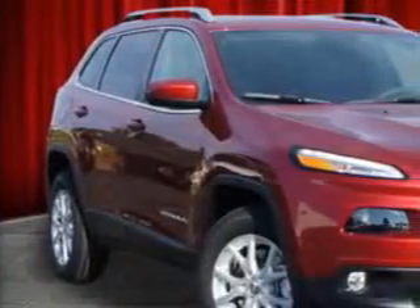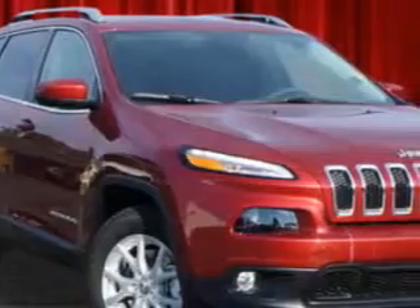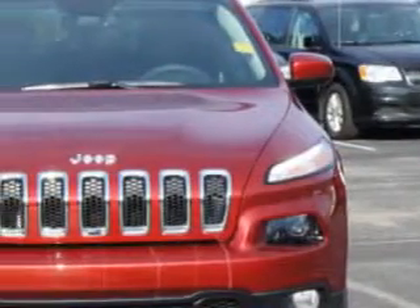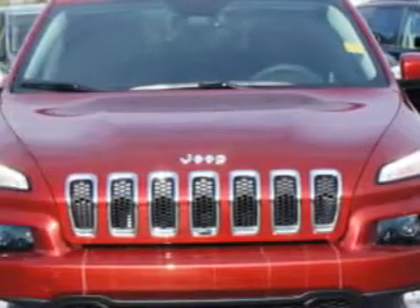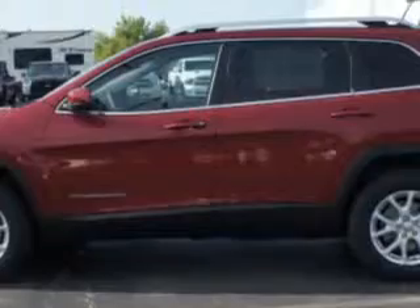Imagine driving this deep cherry red crystal pearl coat 2015 Jeep Cherokee SUV 4x4, equipped with a 6-cylinder engine and an automatic transmission. Enjoy an exceptional 28 miles to the gallon on this great SUV.